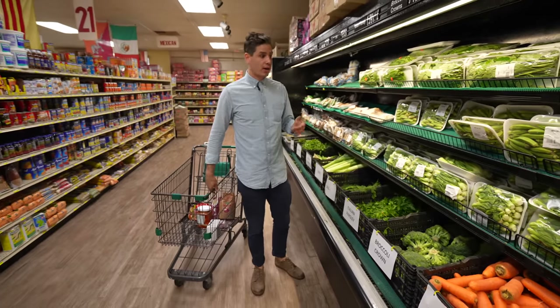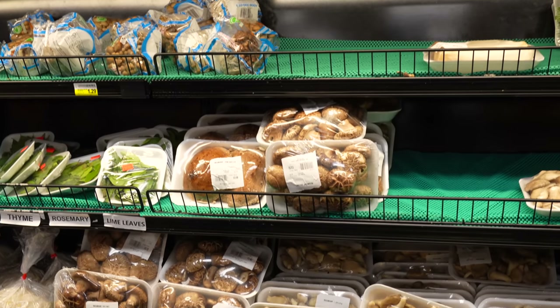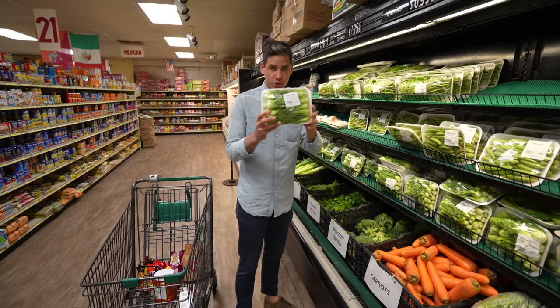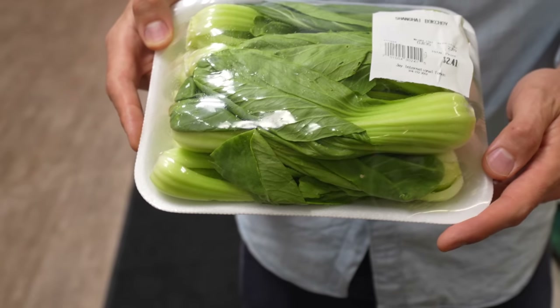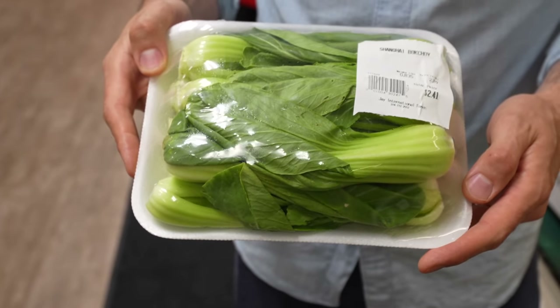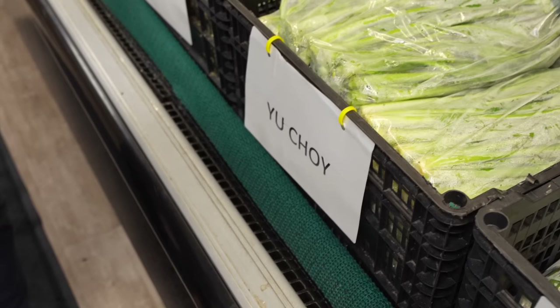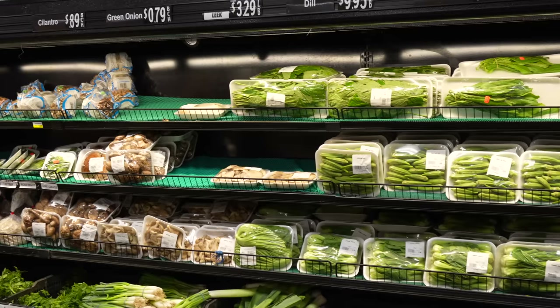One of my favorite parts about this store and international grocery stores in general is they have vegetables you can't get elsewhere. One of them is these smaller Shanghai-style bok choys — super crunchy, they take a sear in a wok really well or just a sauté. We eat a lot of bok choy right now. They also have Chinese broccoli, Chinese celery, yu choy — all kinds of Asian greens that are great for sautéing.